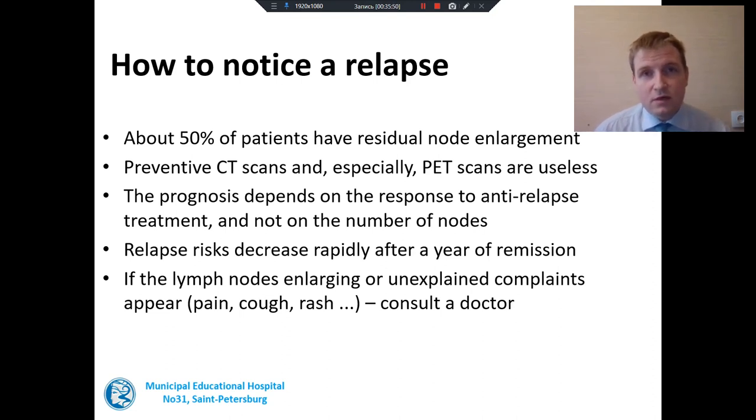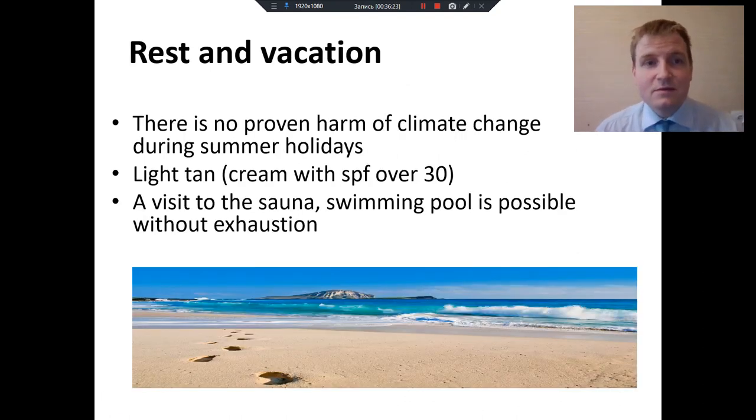It is better to live a normal life. You should come to the doctor again only if you feel some unexplained complaints or notice lymph node enlargement. Relapse risks decrease rapidly after a year of remission, especially after three or five years of living without lymphoma. One more question from patients is: can we go on vacation to hot countries? There is no proven harm of climate change during summer holidays. You can, but if you like to lie in the sun and would like a light tan, you should use sun cream with SPF over 30. Lying in the sun is not useful for anyone and it is better to use such cream.